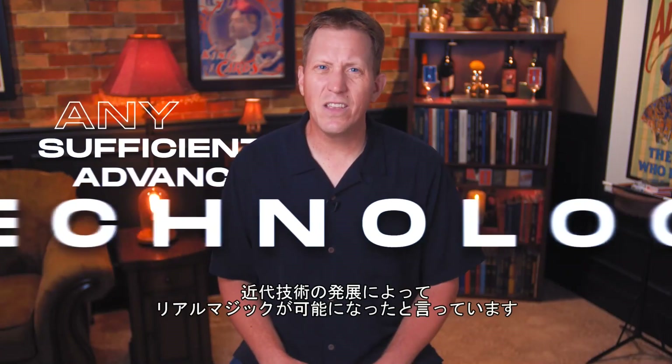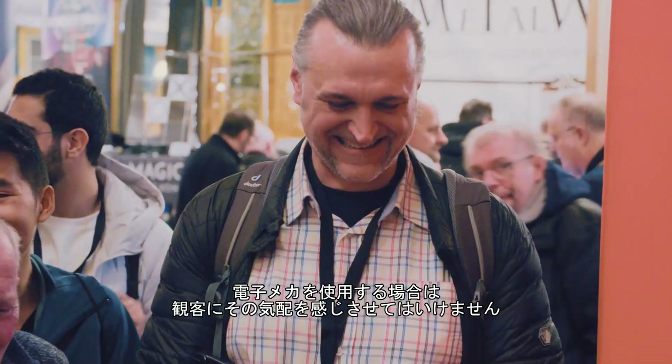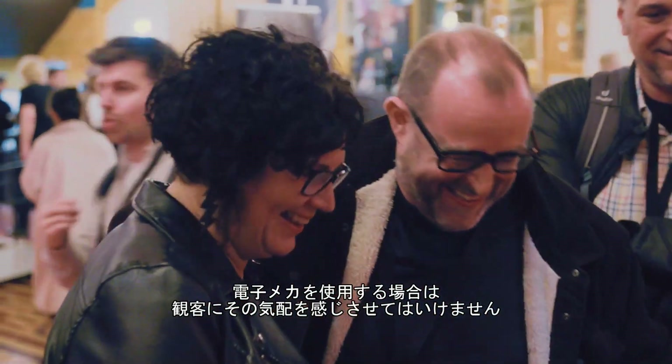Arthur C. Clarke said, 'Any sufficiently advanced technology is indistinguishable from magic.' That means that if a magician is using electronics, they should be so well disguised that the audience never even suspects them.